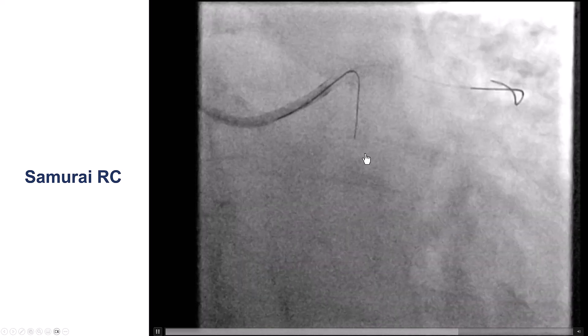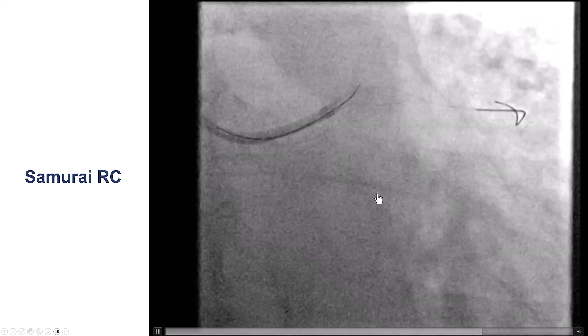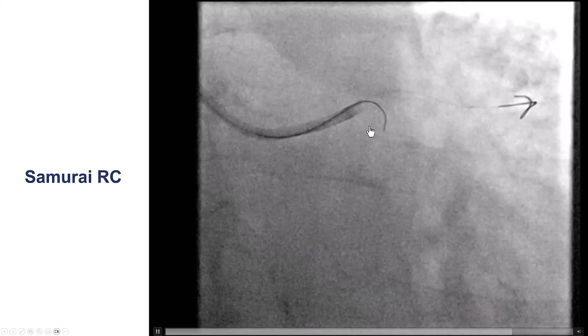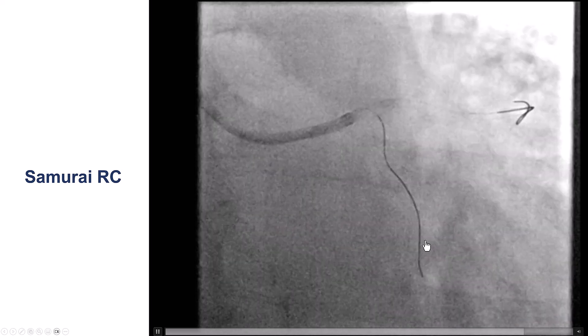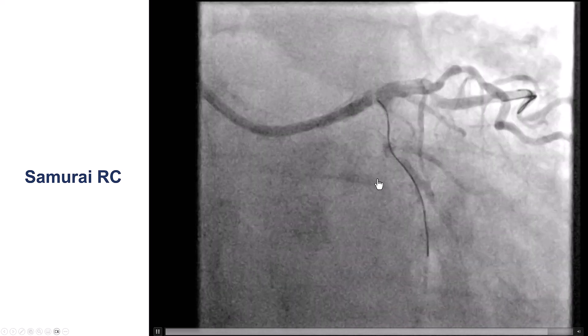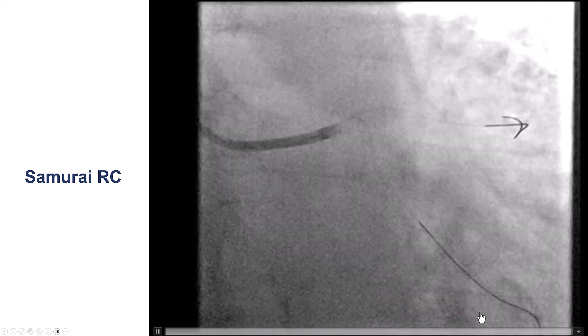If that had failed, the next step would have been to get a microcatheter further down to allow for better support and potentially change the bend of the guide wire as well. Here, we were able to get through — it went to another branch, we pulled back, and redirected into the obtuse marginal.